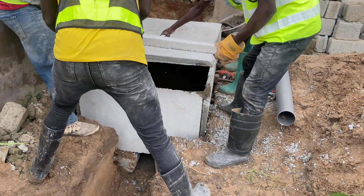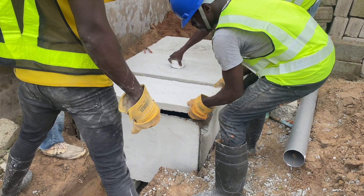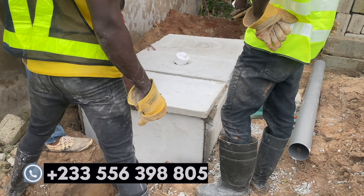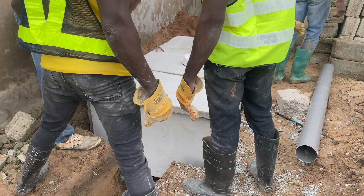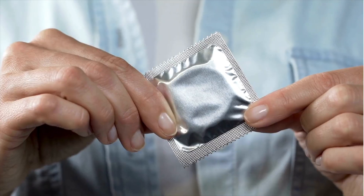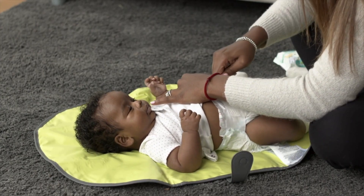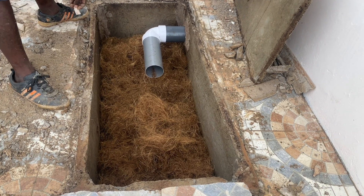These digesters work in the absence of oxygen and simply break down human waste and solids as they come into contact with the materials used to construct the digester. Tissue paper, other papers, and organic materials will all break down as part of this process. What these digesters cannot handle are inorganic materials like condoms, pampers, and anything containing rubber or polyphen.